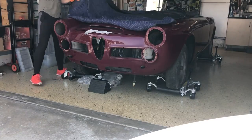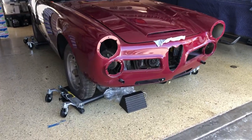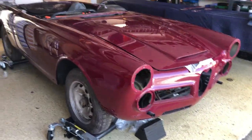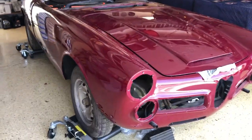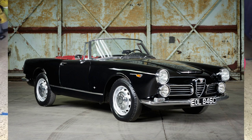This here is the Alfa Romeo 2600 Spyder. They were made between 1962 and 1968. The total production volume was 11,346. Of those, only 2,255 were the Spyder.